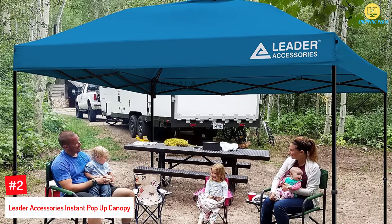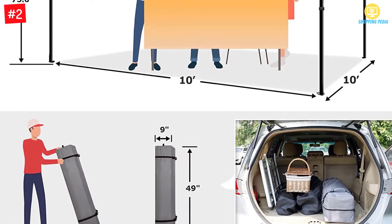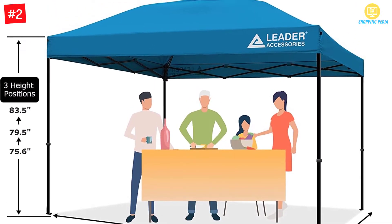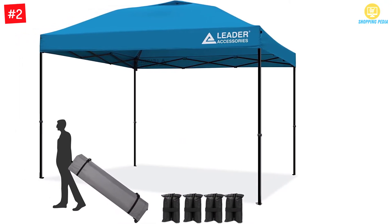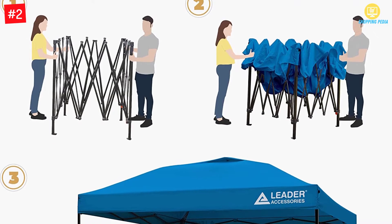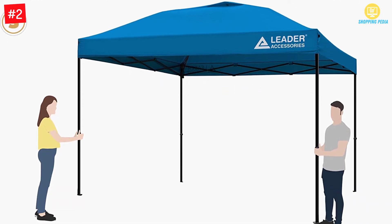Number 2. Leader Accessories Instant Pop-Up Canopy. If ventilation is your main priority, then have a look at this pop-up canopy. The company designed it such that additional circulation would be available, ensuring that the top of the canopy was vented for this purpose. The canopy is capable of fitting about 15 people comfortably. When assembled, its dimensions are 10 feet by 10 feet by 111 inches. You will be able to adjust the height according to the following settings: 68.5, 72.4, and 76.4 inches. Transportation will be easy since the canopy also comes with a bag.